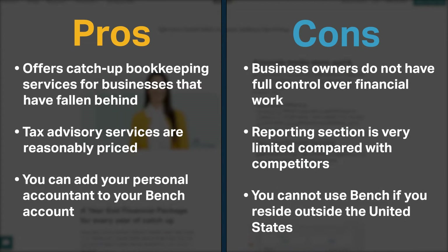Bench offers catch-up bookkeeping services for businesses that have fallen behind. Its tax advisory services come at a very reasonable monthly price. Also, you can add your personal accountant to your Bench account.